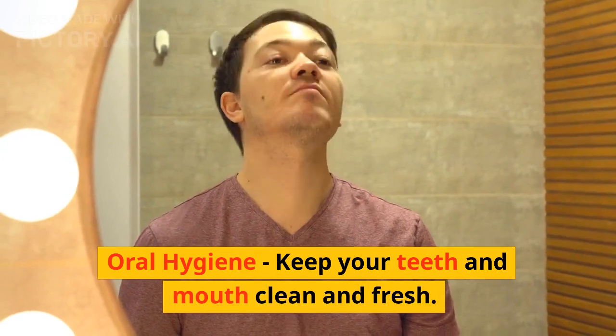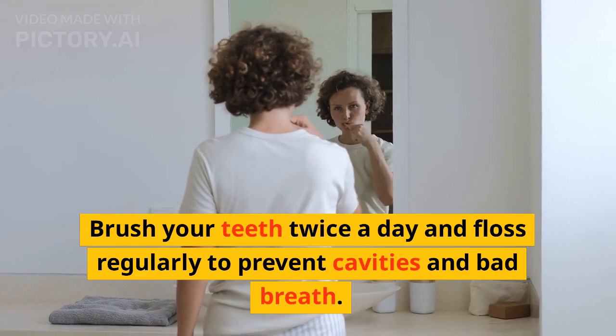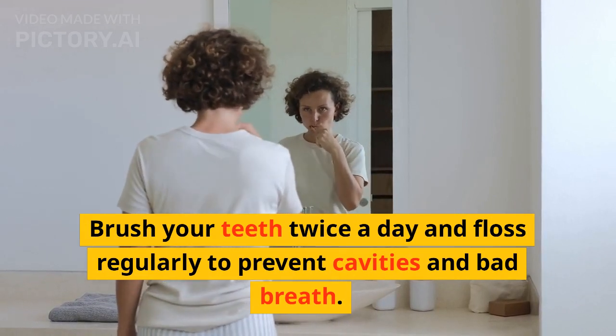Oral hygiene. Keep your teeth and mouth clean and fresh. Brush your teeth twice a day and floss regularly to prevent cavities and bad breath.